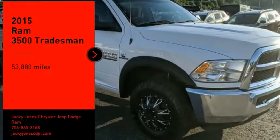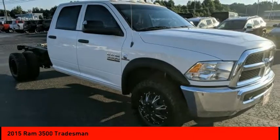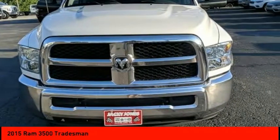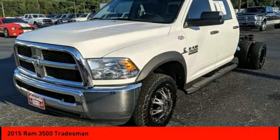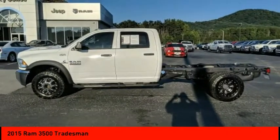We are pleased to show you the 2015 Ram 3500. It is a solid option for truck buyers in need of hauling capacity and serious towing. With names like Hemi and Cummins under the hood, there is plenty of muscle to back it up.